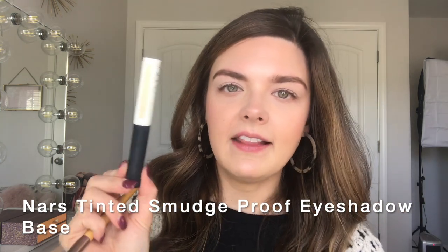I'm first going to go into the shade Tempura — it's the matte skin tone shade in the palette, the same one that's in the Soft Glam palette. I did prime my eyes with my NARS tinted smudge-proof eyeshadow base in Light.